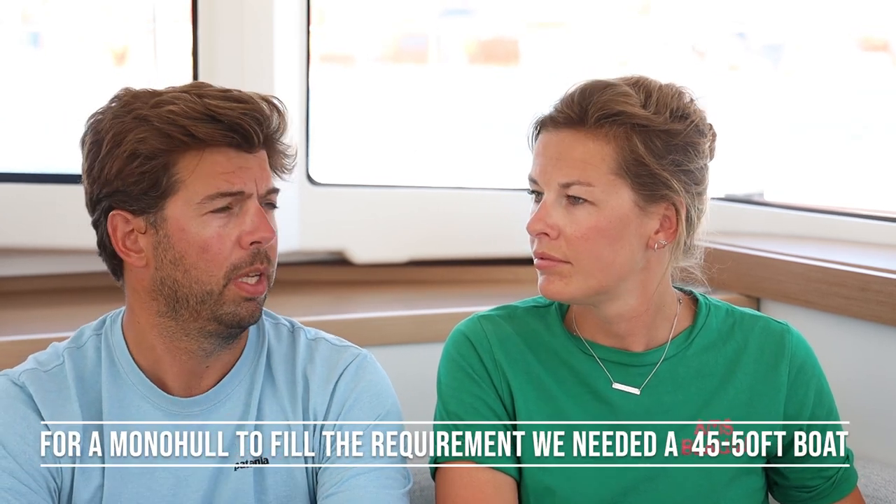When we started looking, we first looked at the secondhand market — primarily monohulls. We looked at Dufours, because we owned one, and Hanses. We basically came to the conclusion we needed a boat between 42 and 50 feet to meet our requirements. We also noticed that no matter how big the windows in a monohull are, you always have the feeling you're going down into the belly of the boat — into the basement, basically.